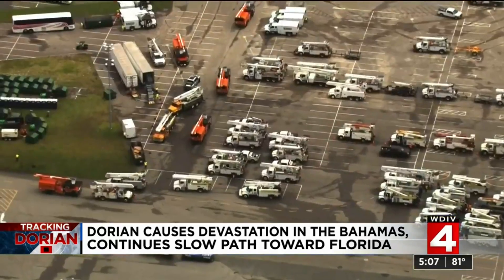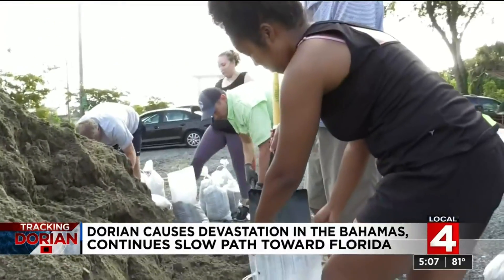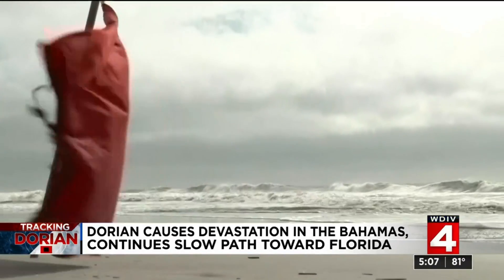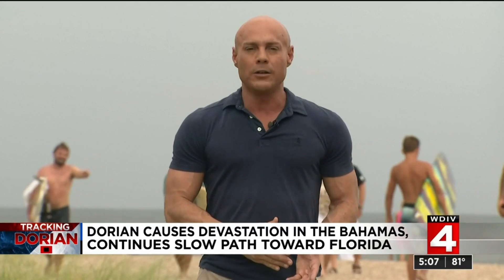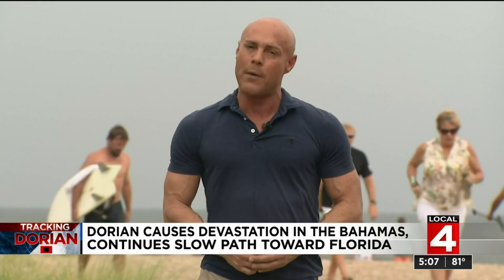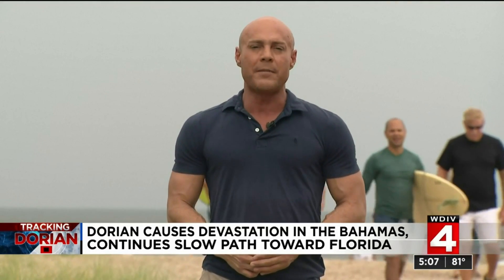Air on the side of caution and leave if you can. Everything is replaceable — your lives are not. Power crews in Florida are on standby as conditions begin to deteriorate in the Sunshine State. Georgia and the Carolinas are next in line. Heavy rain and winds now threaten coastal areas prompting evacuations in South Carolina as the region braces for Dorian's impact. Some schools in Florida are already closed and will remain closed throughout tomorrow. Fort Lauderdale International Airport is completely shut down, but Miami International and Orlando both remain open, though you can expect some cancellations and delays.